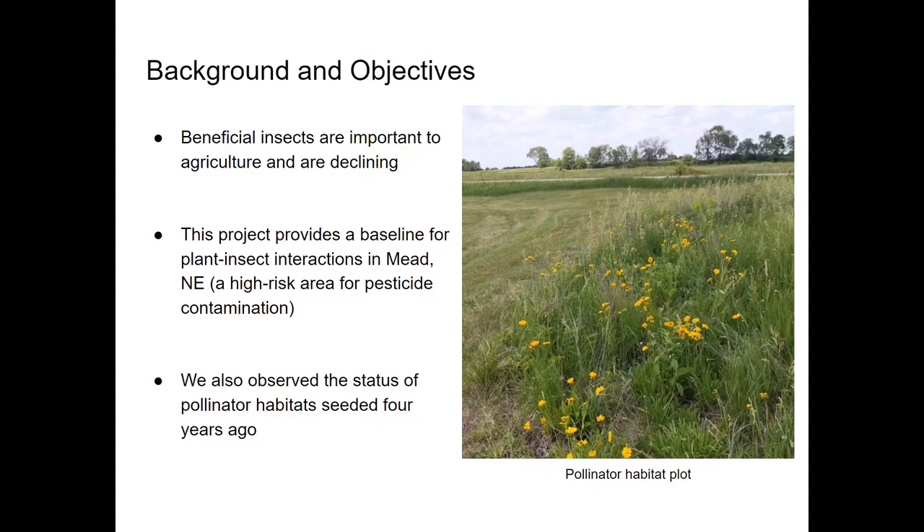Beneficial insects play important roles in agriculture as pollinators and as natural predators of pest insects. Unfortunately, beneficial insects are declining globally for a variety of reasons, including exposure to pesticides, which can kill or impair beneficial insects and disrupt ecosystem food webs.